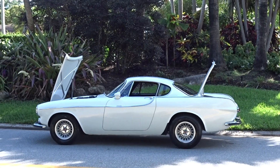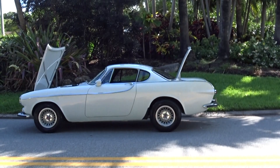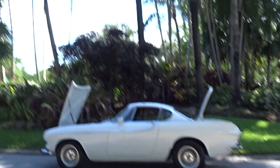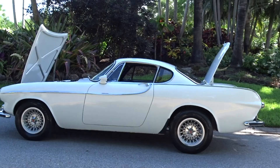Like we always do, we're going to do a little walk-around video and tell you what we know about the car. It's a very nice 1966 Volvo P1800 model, beautiful white color.